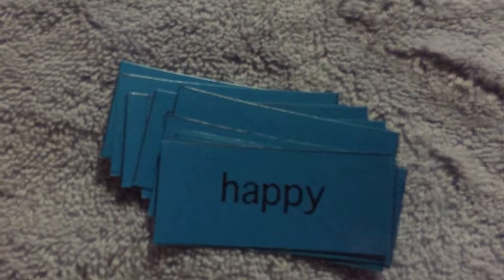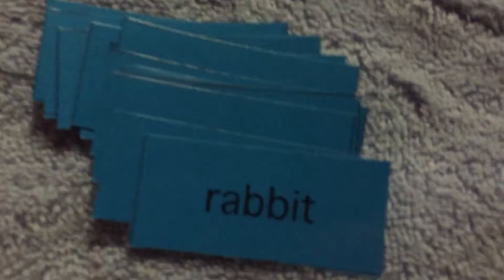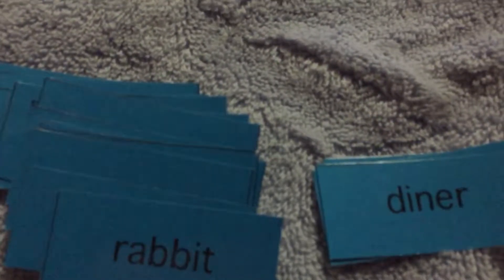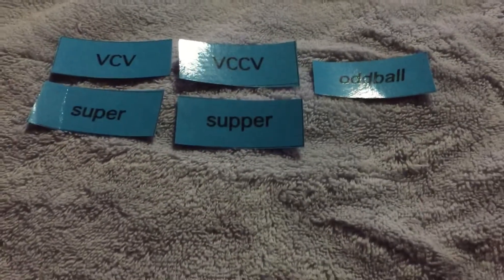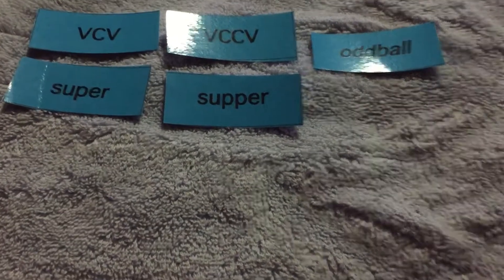In this word, it has a long vowel in the first syllable — 'super.' You can hear that long U. In this word, it has a short vowel in the first syllable — 'supper.' It's going to be easy to see when sorting because this one has two consonants after the short vowel and this one only has one consonant after the long vowel.